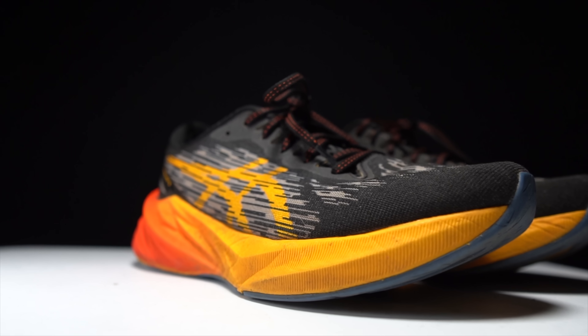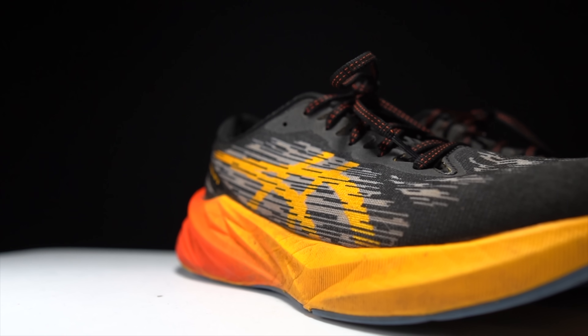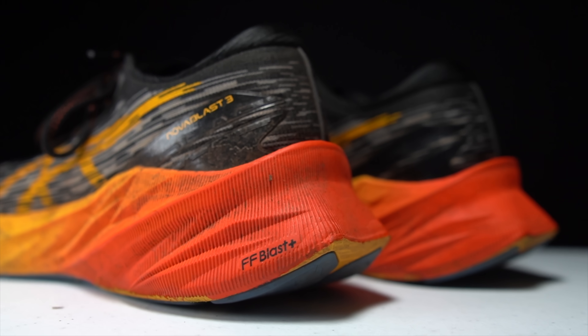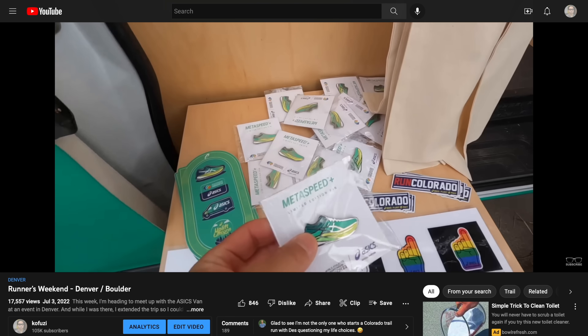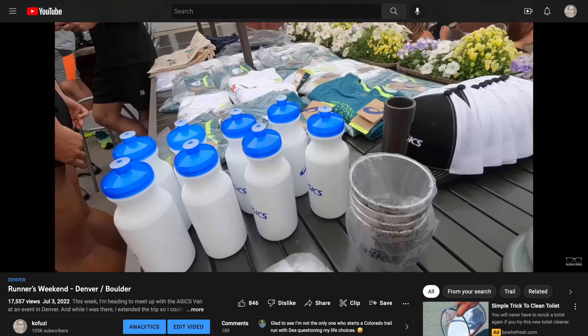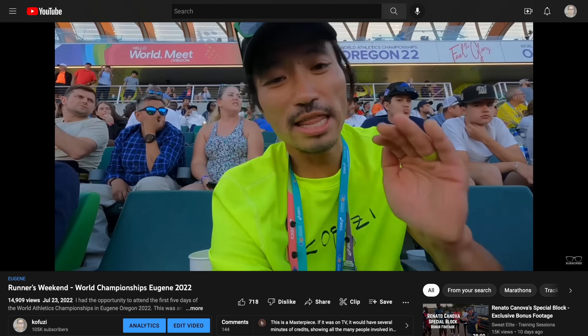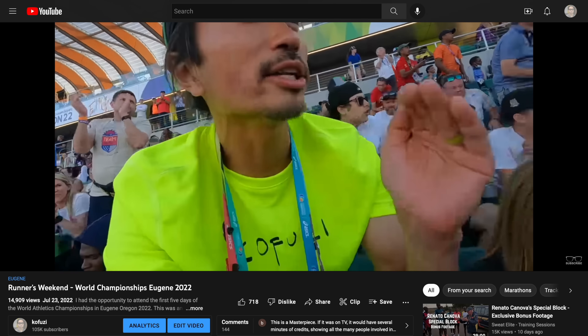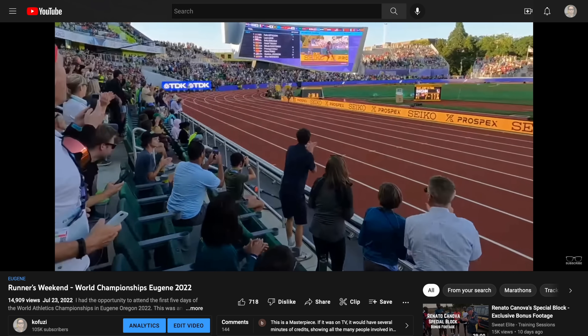Before I give you my thoughts on this shoe, I want to go over some disclosures. This is a pair of shoes that was sent to me by ASICS for the purpose of review; however, they're not paying me to make this video or to use the shoe, and no one's going to get a chance to preview any of my footage or my thoughts before you see this video on YouTube. I'll also disclose that I've been doing a lot of work with ASICS this year leading up to the World Championships in Eugene, so there is plenty of opportunity for bias in this review — please feel free to take that into consideration.